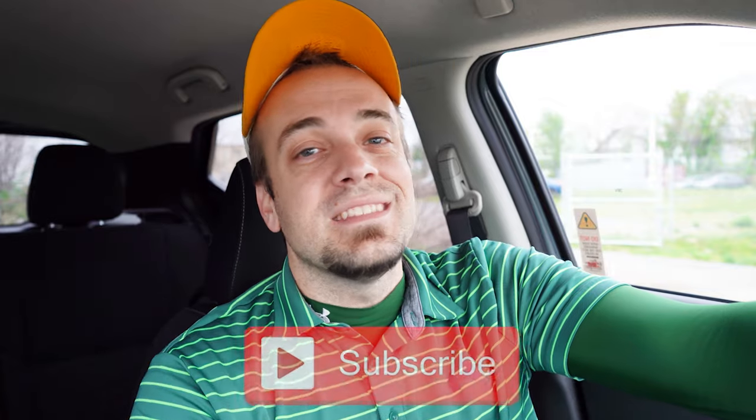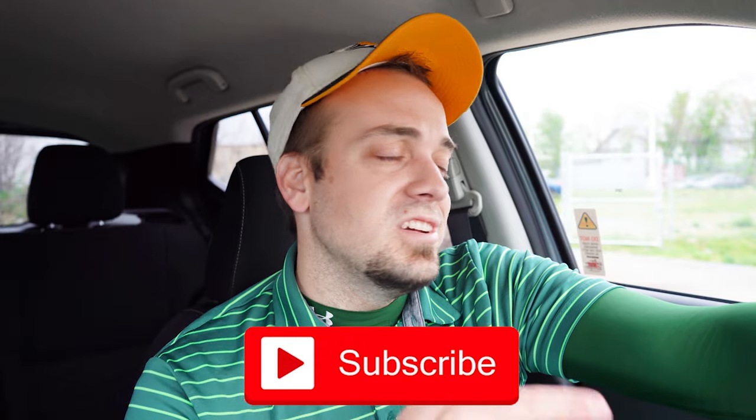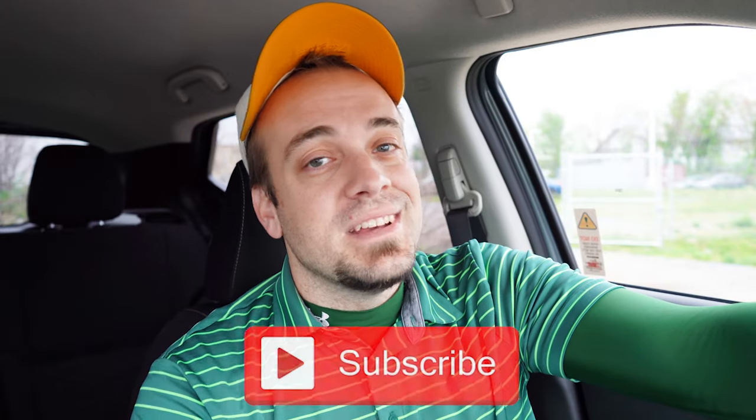Let me know what you think of the new Kicks in the comment section below. Thank you so much for watching. Follow me on social media, and be sure to hit subscribe and the bell notification button if you're into new car reviews — that's what we do here. I appreciate you guys watching more than you know, and I'll see you all in the next video. Stay gold.